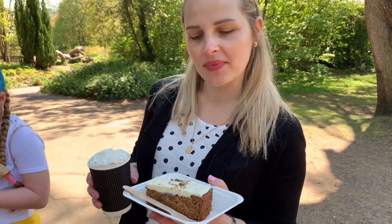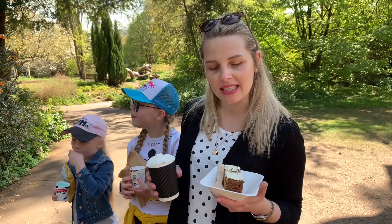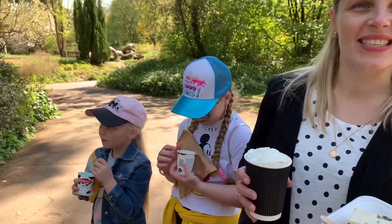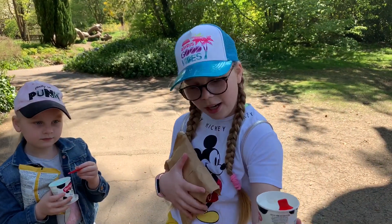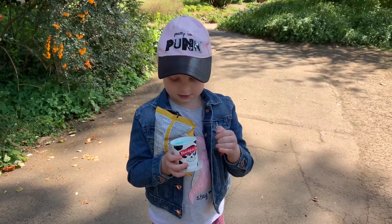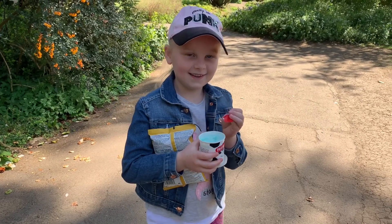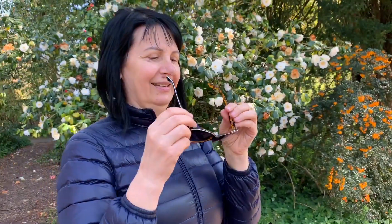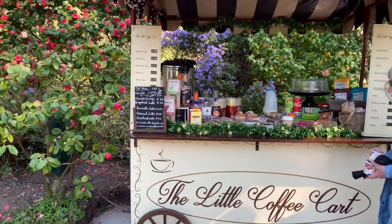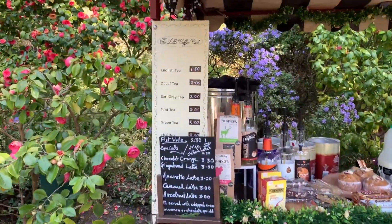What did you buy? Locally made carrot cake with some flowers and seeds on top and coffee with whipped cream. What did you buy? I got lemon syrup ice cream and carrot. I got bubble gum ice cream and cheese and onion. That's for your birthday? Yeah.